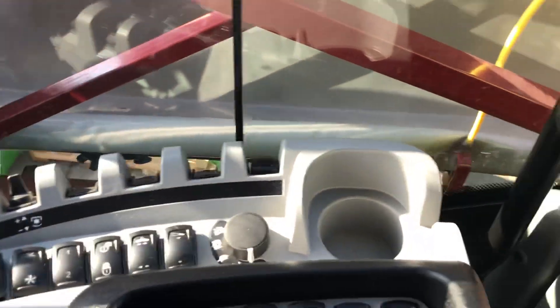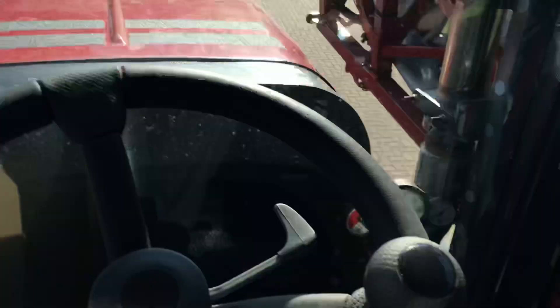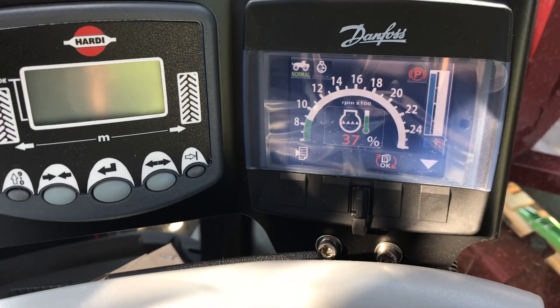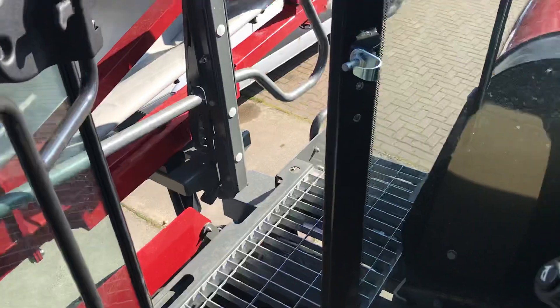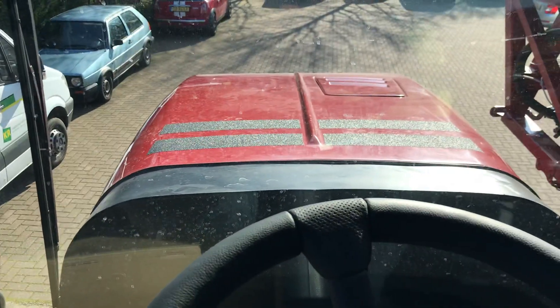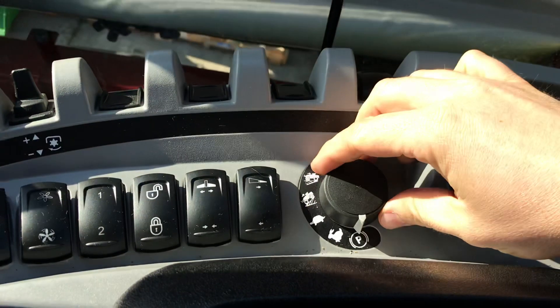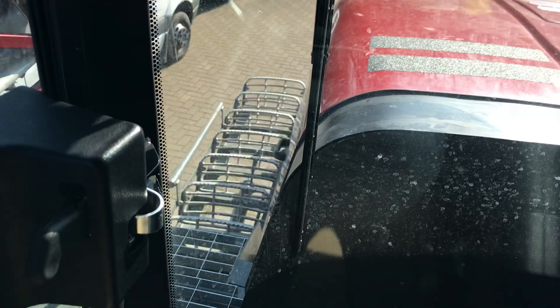Here's the cab as you can see. Now we're going to start the engine — notice how quiet it is. Now you can hear it with the door open, and now it's closed. Now the stairs are coming up.